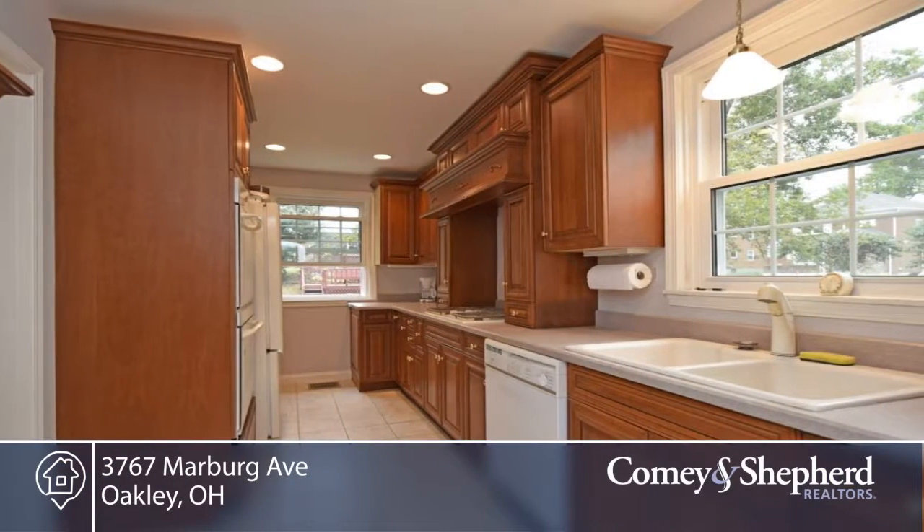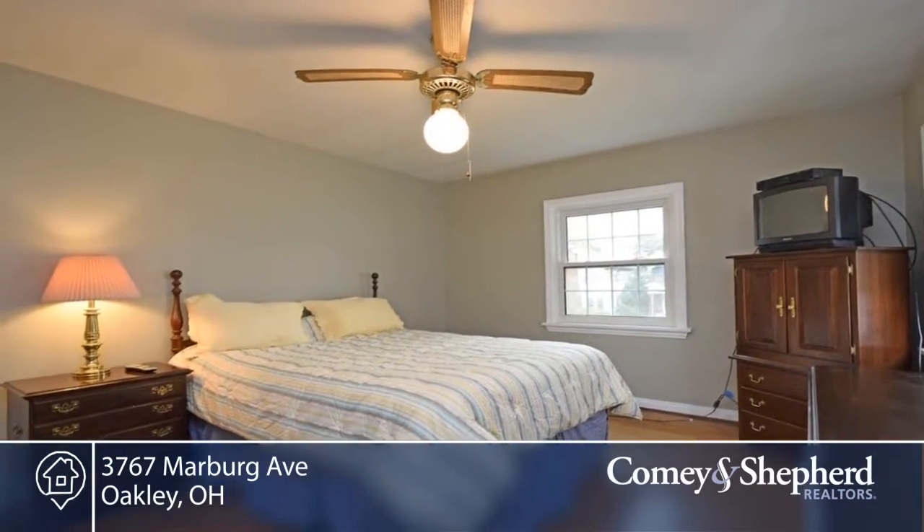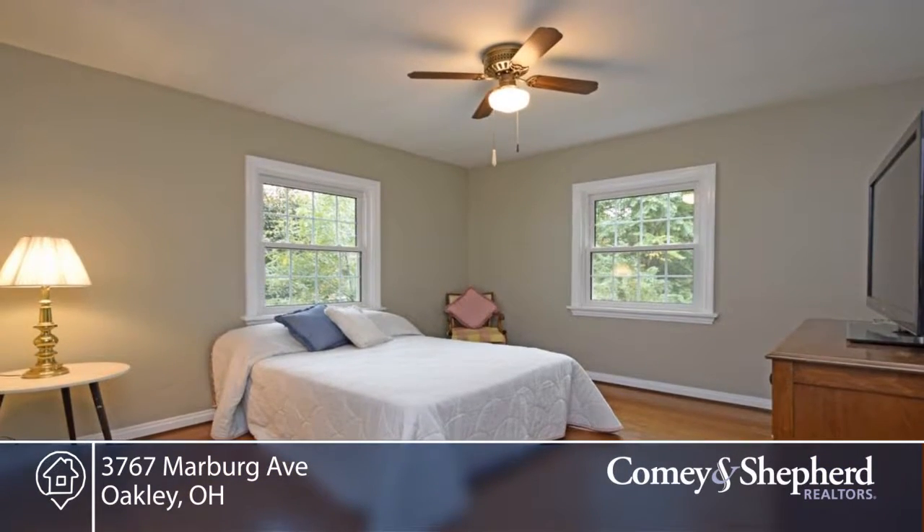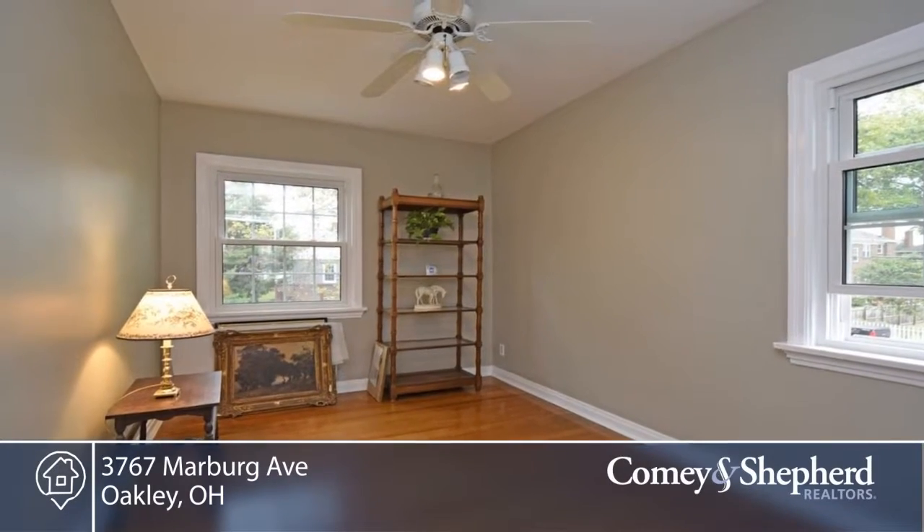There's a bonus room in the basement and the kitchen was updated in 2007, windows and air conditioning replaced in 2015 and the electric was updated in 2016. You'll also find glass block windows.